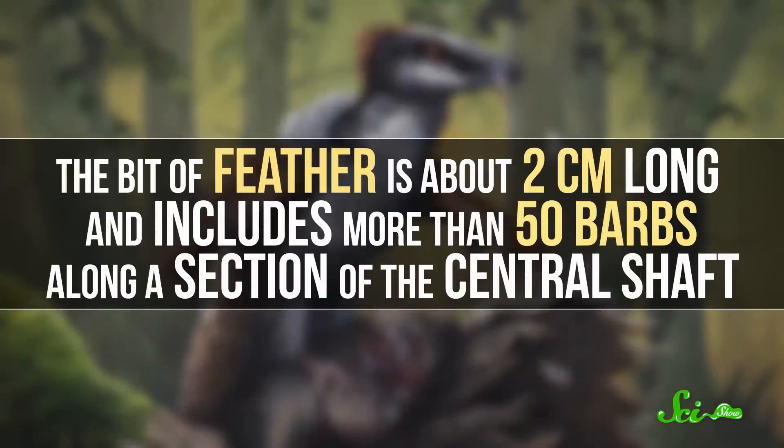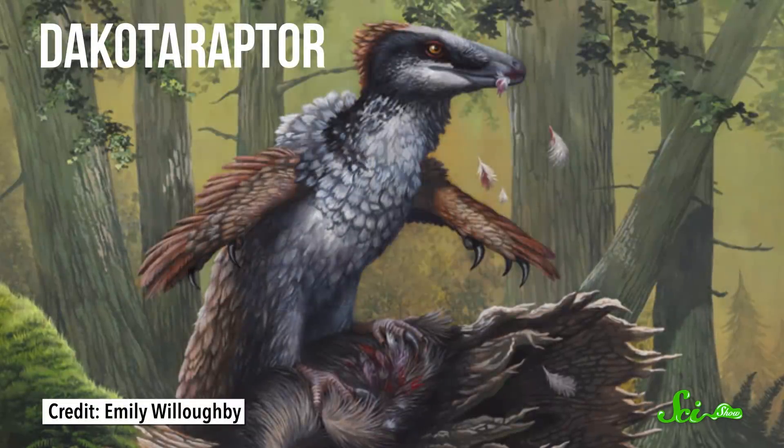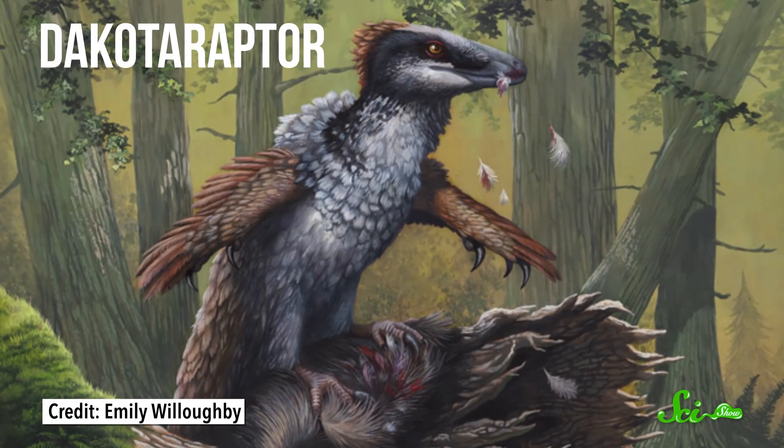The bit of feather is about two centimeters long, and includes more than 50 barbs along a section of the central shaft. It's pretty similar to modern-day bird feathers, but a whole range of dinosaurs from the Cretaceous Period had feathers like this, including ground-running dinos and more bird-like species. So we don't know exactly what kind of dinosaur the tick was feeding on, but since this was before modern birds existed, we can definitely rule them out.